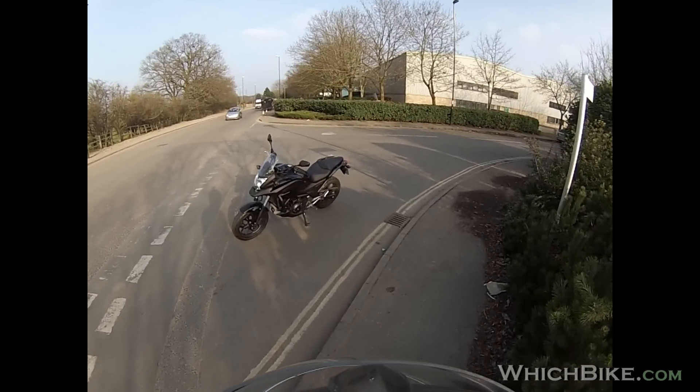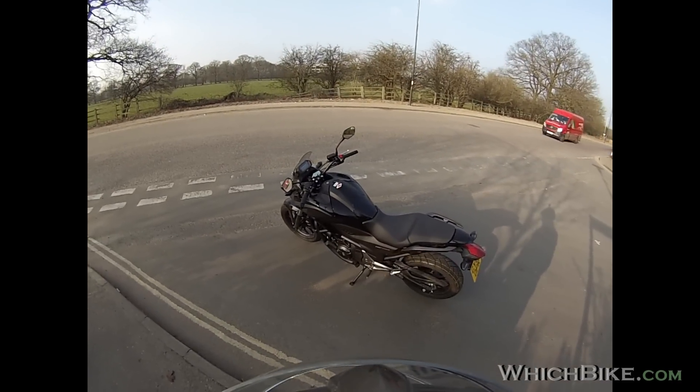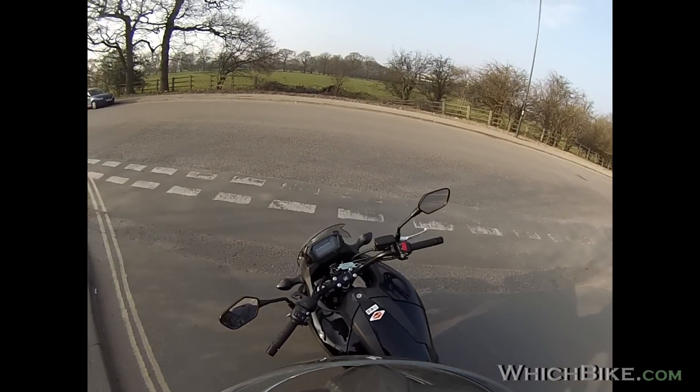It might be all a bit much for some people, especially if you've had a background in scooters, or you're getting back into biking and want something more relaxing — this might be the bike for you. It comfortably takes a pillion and you can add the usual panniers on it for a bit of touring action. I'm quite impressed with the looks, especially in this livery. It's quite svelte. Right, let's turn it on.